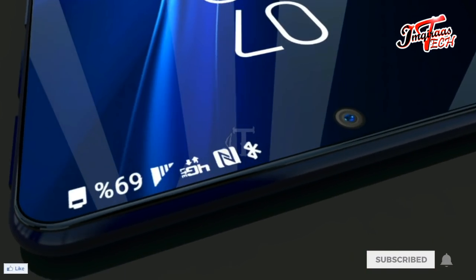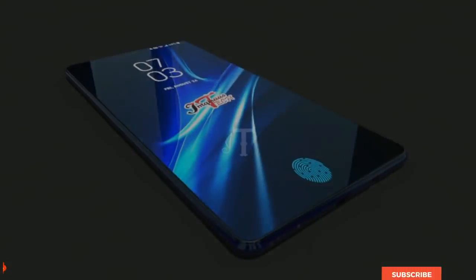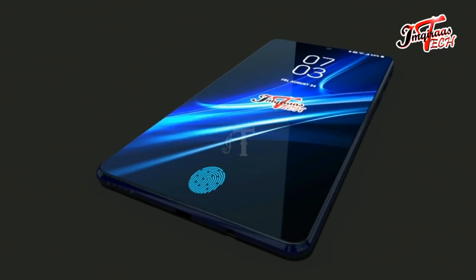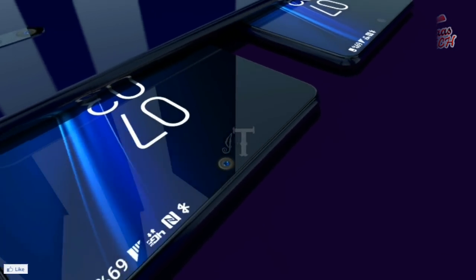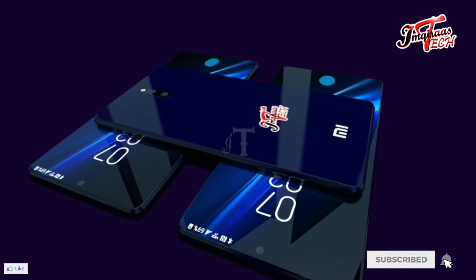Xiaomi Mi A3 features a six-inch display panel, protected by the latest Corning Gorilla Glass 6. When this upcoming smartphone hits the market, it will definitely challenge its competitors.